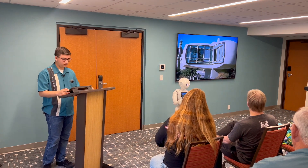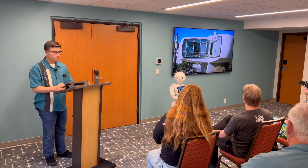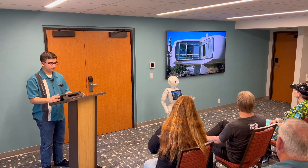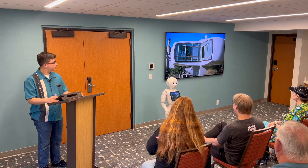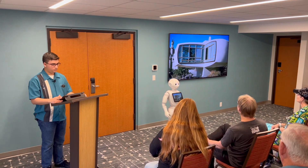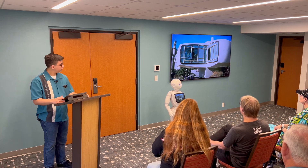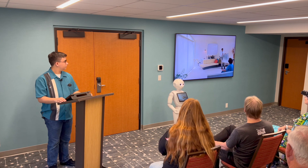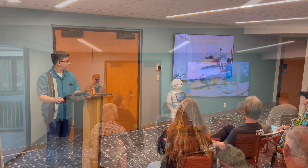Many of you may not be familiar with the House of the Future attraction, which was featured in Disneyland between 1957 and 1967. This attraction was designed to showcase the versatility of plastics and modern appliances. Walt Disney partnered with the Monsanto Corporation, who were heavily involved with plastics, and also with designers from MIT.